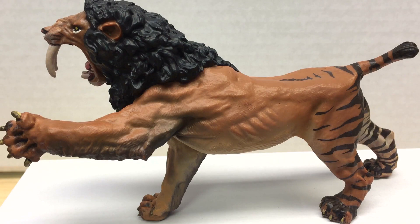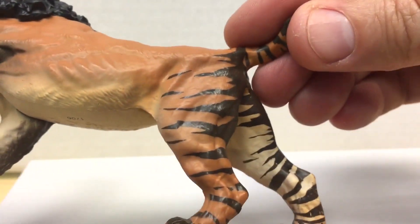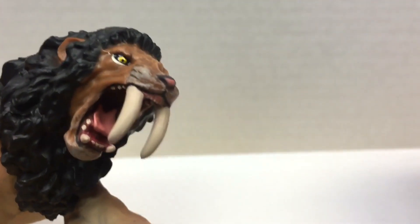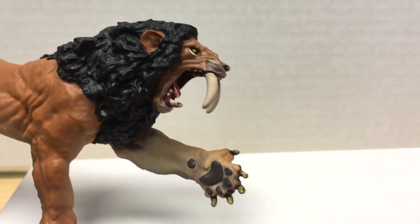Next up is the second Smilodon from Papo — the Roaring Smilodon, item number 55067. It has a length of 6½ inches, so slightly longer than the previous one, and a height of 3½ inches, so it stands significantly taller. It also has a $15 MSRP. It is the tallest and longest of the five figures we are going to look at today. It has the largest teeth and great ribs and muscle definition. The paint scheme is very nice on the back legs with the stripes. It's not the typical lion-type Smilodon look, but all in all it is a very nice figure.